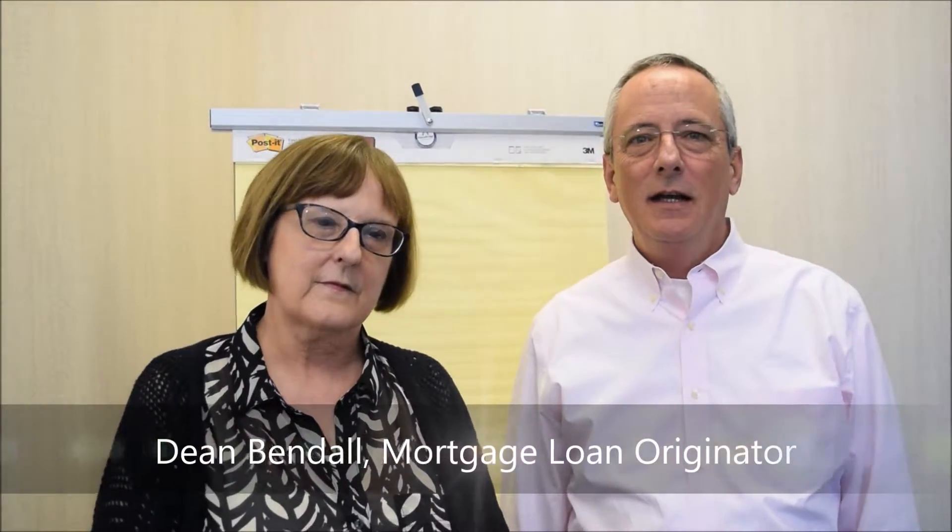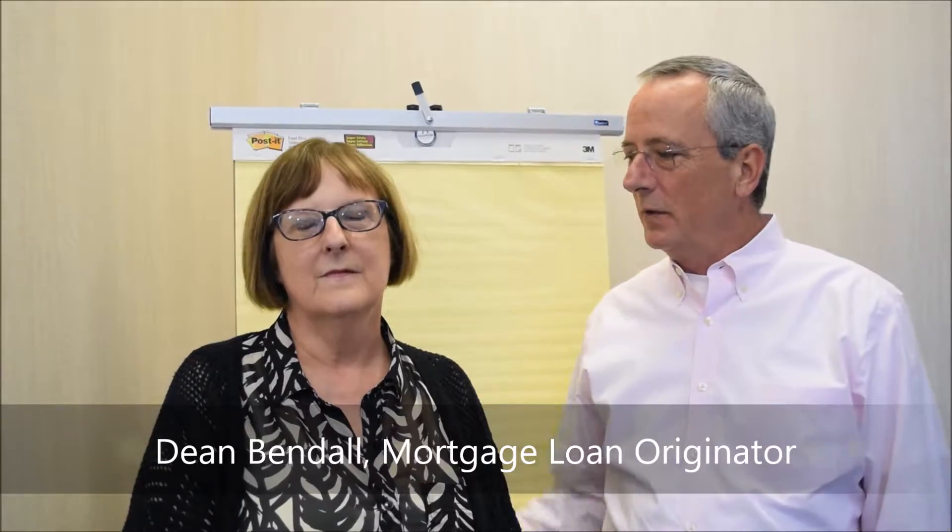Hey folks, Dean Bendahl, the Mortgage Dean here at Homebridge Financial Services, and I've got a guest with us today, Ms. Jeannie Antherin. She's one of our closers, so we'll get to that in just a second. We're in the series of your loan process — what happens each step of the way. We've been through all the different steps, and now we've got underwriting approval. Your loan is ready to go to the closer. Jeannie is our closing manager, and I'm fortunate enough to have her in the office today. So, what does a closer do, Jeannie?